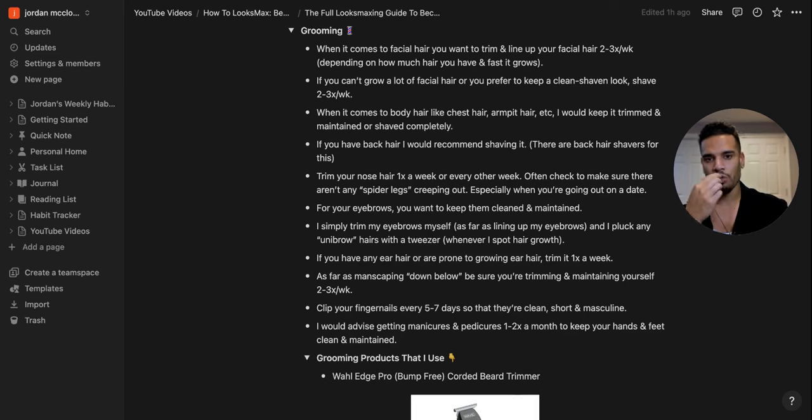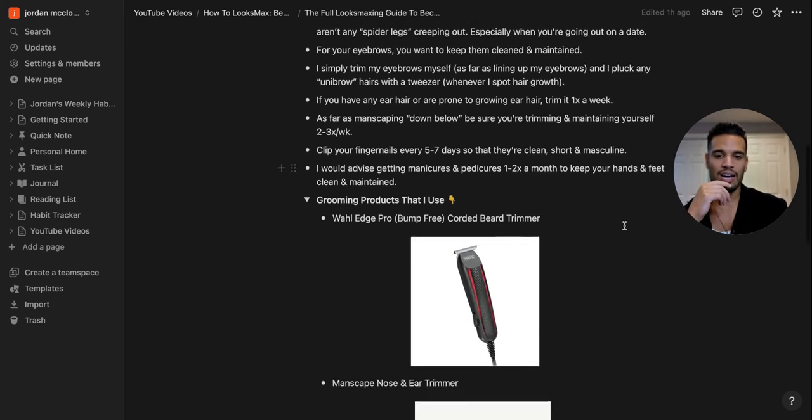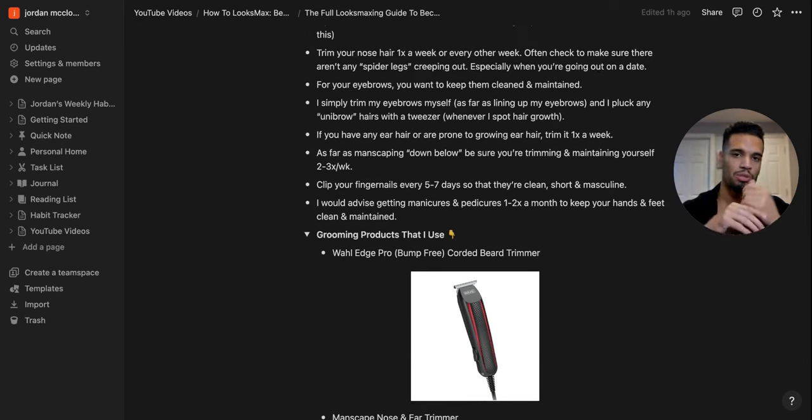Keep eyebrows clean and maintained — no unibrow. Use a tweezer to pluck unibrow hairs and shape up your eyebrows. If you have ear hair, trim it weekly. Manscape down there — trim two to three times a week. Clip fingernails every five to seven days — keep them clean, short, and masculine. Long nails on a grown man look feminine. If you can afford it, get a manicure and pedicure once or twice a month. Don't worry about it seeming feminine — we're competing with other men and you want to level up your looks.